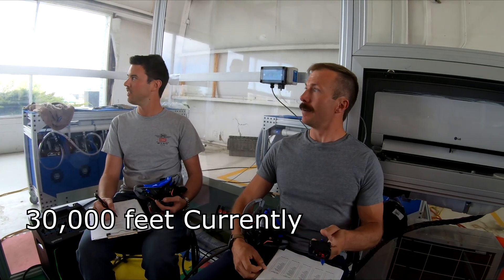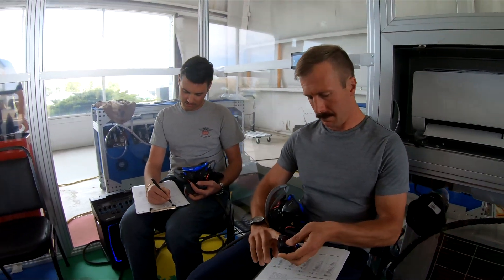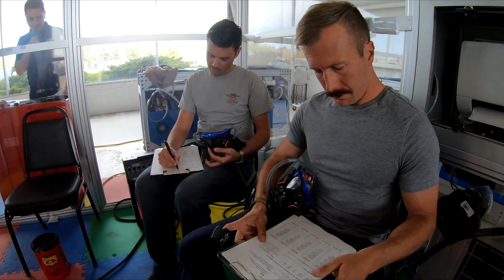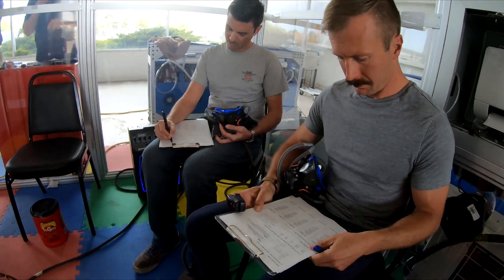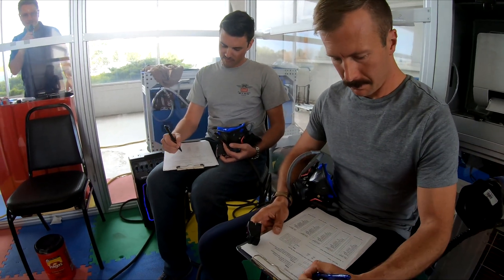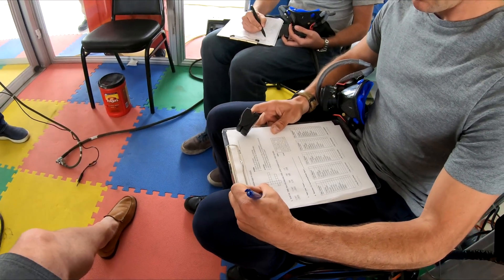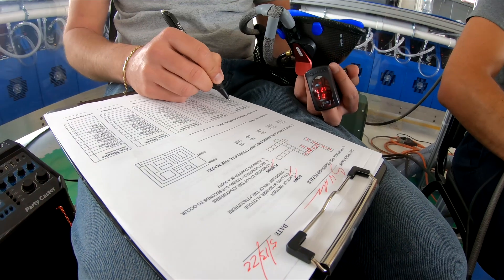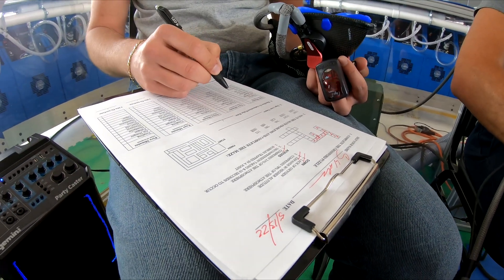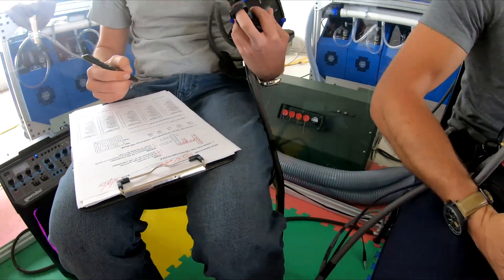All right guys, go ahead and work on those worksheets. Occasionally look around and check your vision. You can check your color vision by looking at the colored tiles we have on the floor. Also look up, look around the room, and notice at the top. If you would, go to the bottom of the worksheet, left corner, check off your symptoms, and write down your O2 saturation rate.